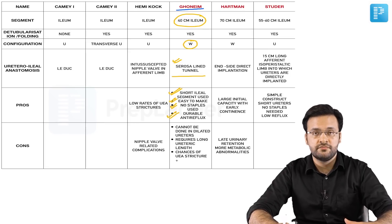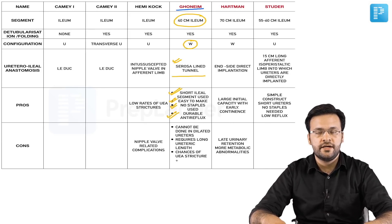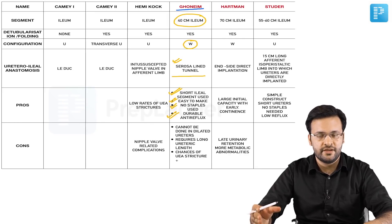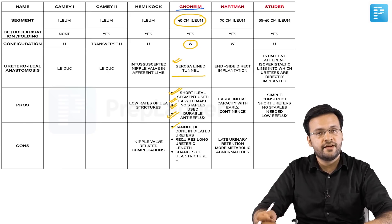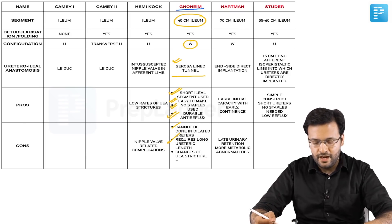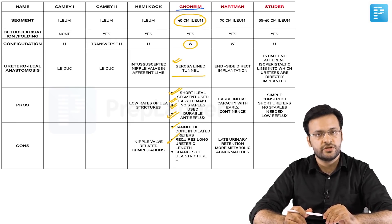The cons of the Goodwin pouch: because it uses an extramural seromuscular tunnel, it cannot accommodate dilated ureters, as the tunnel is not capacious. It also requires fairly long ureters, so it cannot be used when ureteric segments are short due to reduced vascularity or disease involvement. Finally, the anti-reflux mechanism carries a risk of ureteroenteric anastomotic strictures.